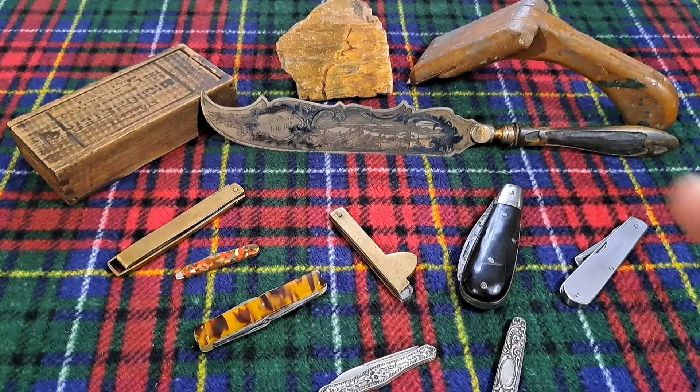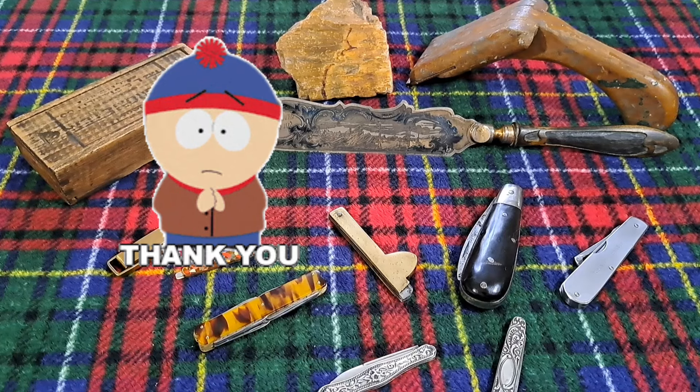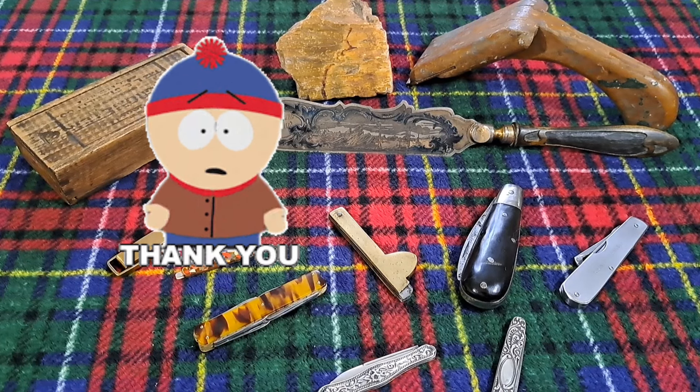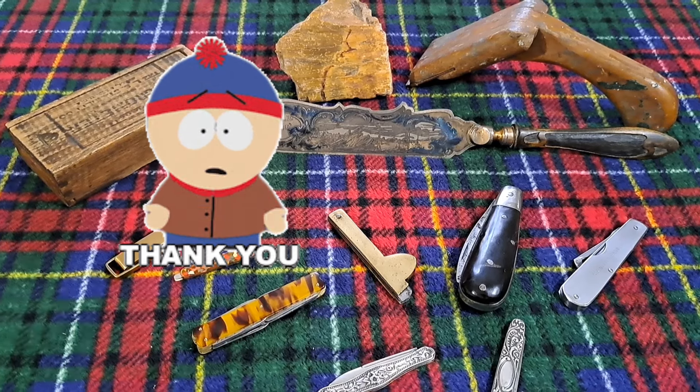That's all I've got. Show me yours — show me your strange and unusual knives. I appreciate you guys for supporting the channel and watching. Thanks again.